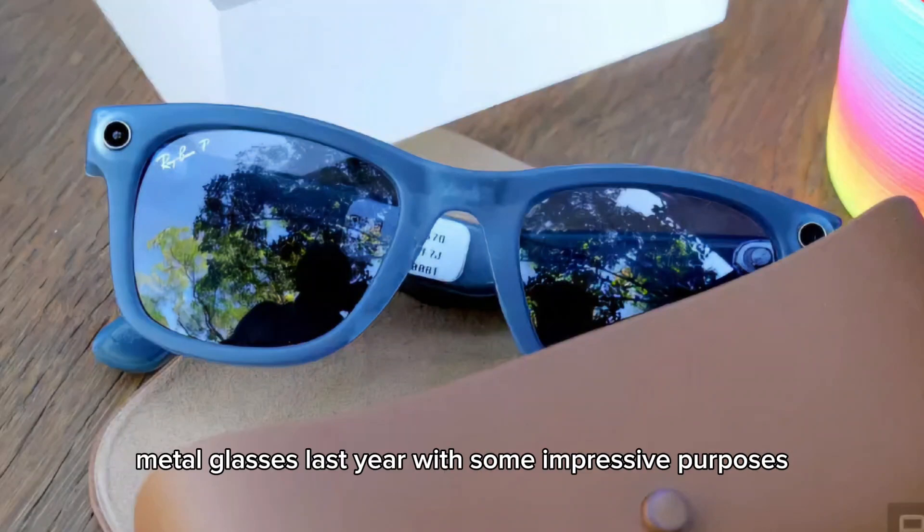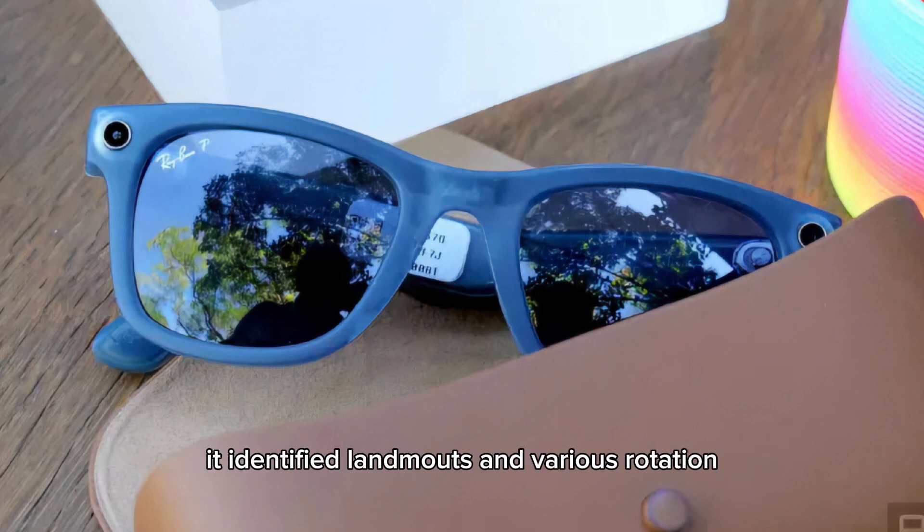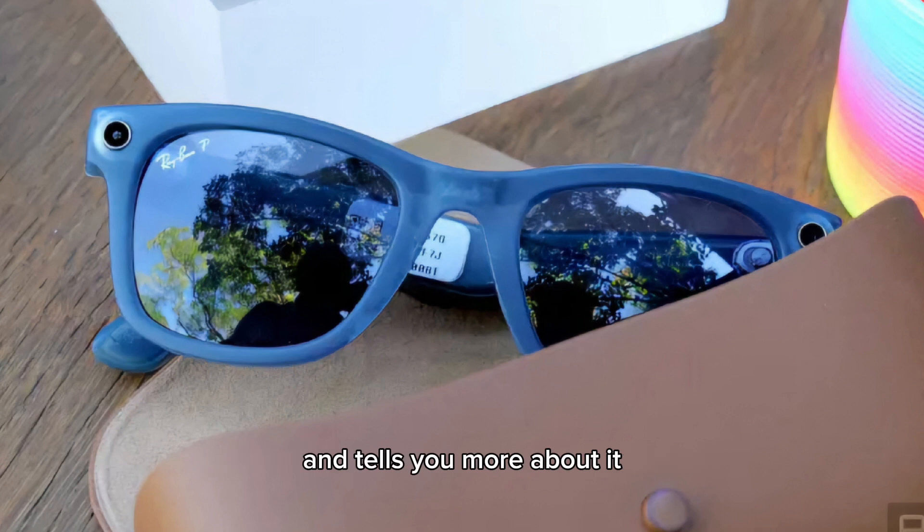AI-powered Visual Search features arrived to Ray-Ban Meta glasses last year with some impressive capabilities, but the new one in the latest beta looks quite useful. It identifies landmarks and various locations and tells you more about them, acting as a sort of tour guide for travellers, Meta CEO Andrews said.